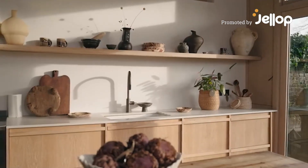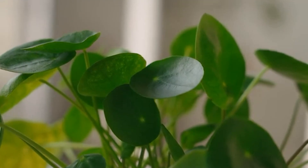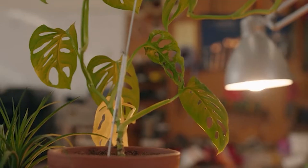Plants bring life and beauty into the home, but keeping them alive can feel impossible. Every plant has different needs and when life gets busy, they're often the first to suffer.